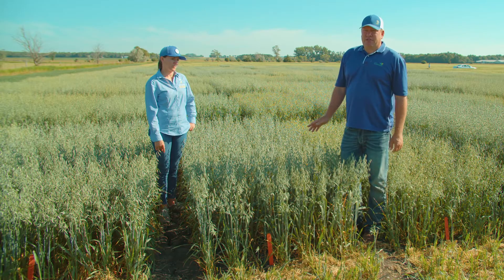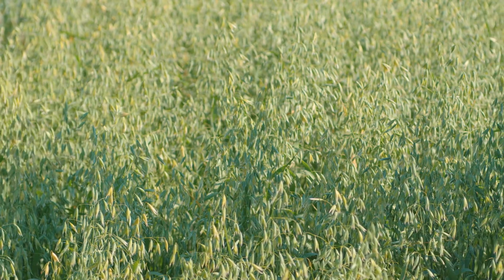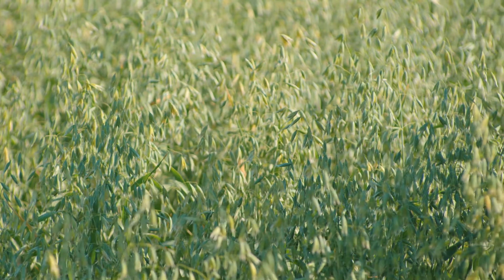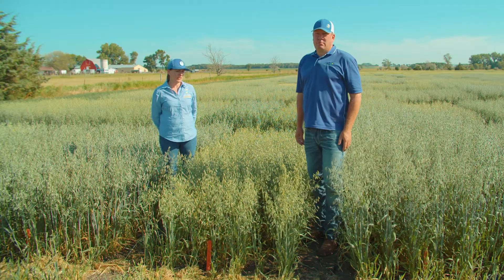One thing you want to know about Dion is it's a yellow-hulled oat. The next variety is Esker 2020 from Wisconsin. This is the second year we've seen this one in the trials. It's early maturing and did not perform very well last year. The test weight was not very high last year, so that's something to watch for.